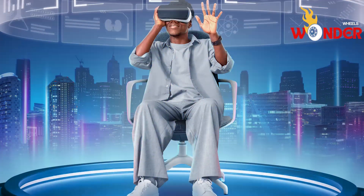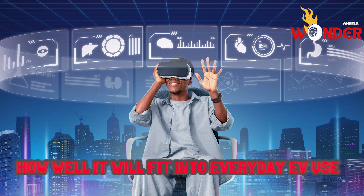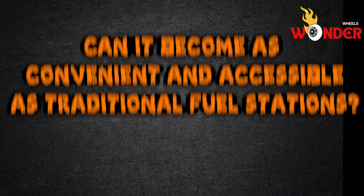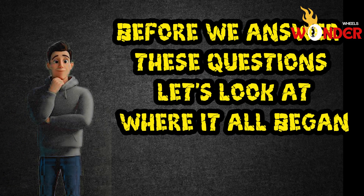The technology is clearly a game-changer, but the real question now is how well it will fit into everyday EV use. Can it become as convenient and accessible as traditional fuel stations? Before we answer these questions, let's look at where it all began.